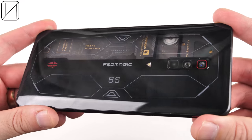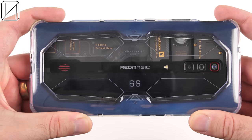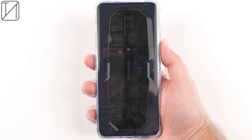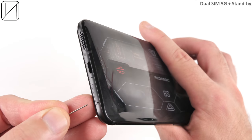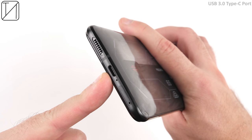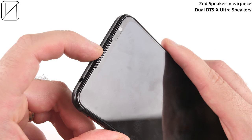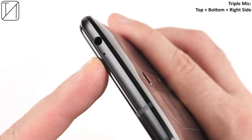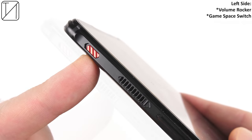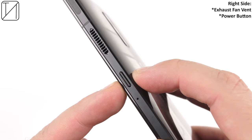That glass back does pick up a fair share of fingerprint smudges, so you'll want to use the included case, though it doesn't really prevent protection from the backplate completely — so I'd say just skip it. There's a dual SIM 5G tray, a water-resistant seal, and a USB 3.0 Type-C port. We have dual DTS-X Ultra speakers — one at the bottom and one in the earpiece — a headphone jack, and triple microphones at the top, bottom, and right-hand side. On the left-hand side: a volume rocker, game space switch, and intake fan vent; on the other side, the exhaust fan vent and power button.